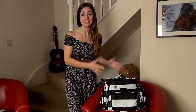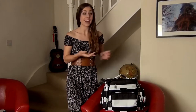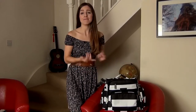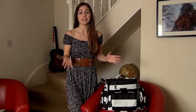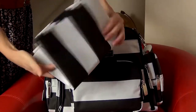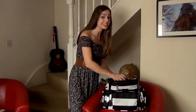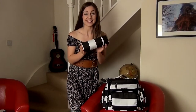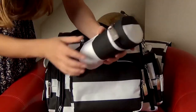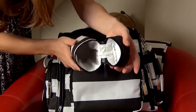This bag really has made my life so much easier. You can fit your laptop, phone, iPad, diapers, baby wipes, baby blankets, milk bottles, baby clothes, mommy stuff, and so much more. There's even a portable baby changing mat and a separate insulated cooler. You can even pack this for weekend getaways — it is the perfect accessory.